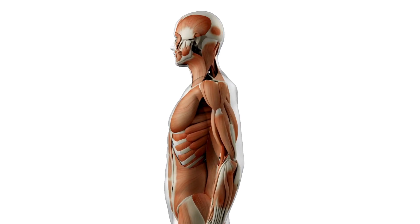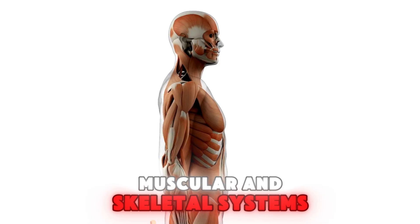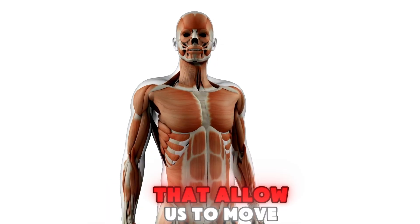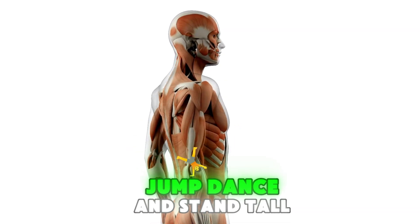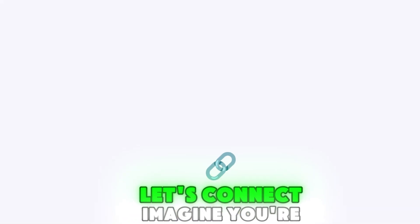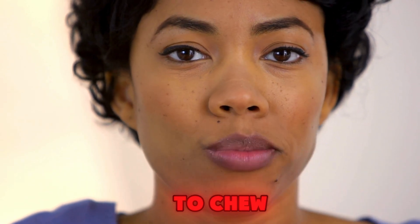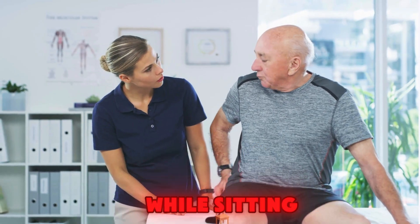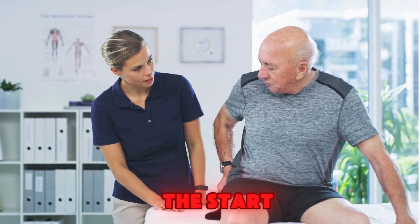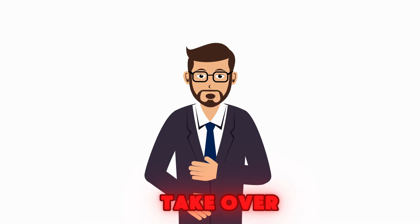Before we dive in, let's look back. Remember our lesson on the muscular and skeletal systems — those are the systems that allow us to move, jump, dance, and stand tall. Imagine you're eating lunch: your muscles move your jaw to chew, and your bones support you while sitting. But chewing is just the start. Where does the food go next? That's where our new systems take over.